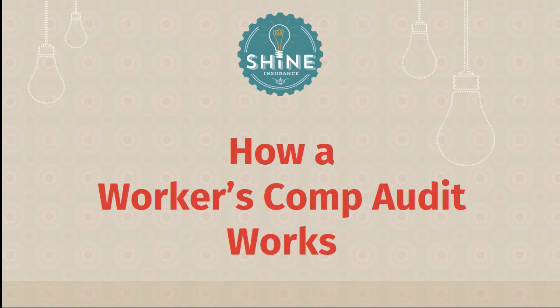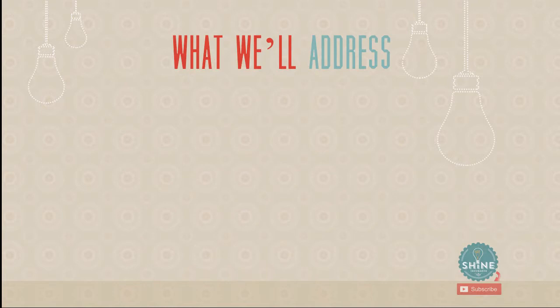Hey, this is Jeremy from Shine Insurance, and today we're going to talk about how a workers' comp audit works. These are kind of tough, and if you don't know what's happening, you feel confused and frustrated — you don't understand why the insurance company people are asking you all these questions. We're going to solve all of that in this short video, explain how it works so you're prepared, and give you tricks and tips to make sure your audits go super well.